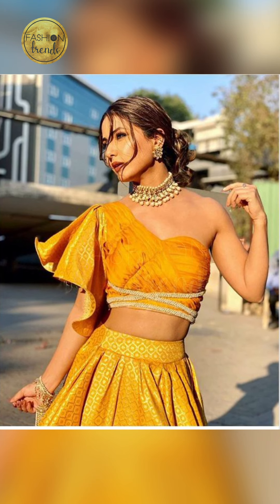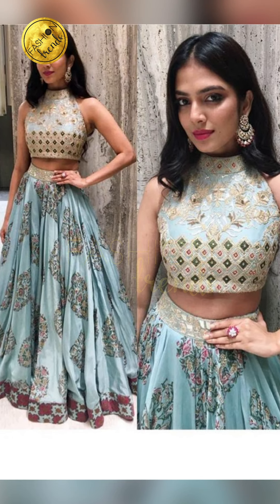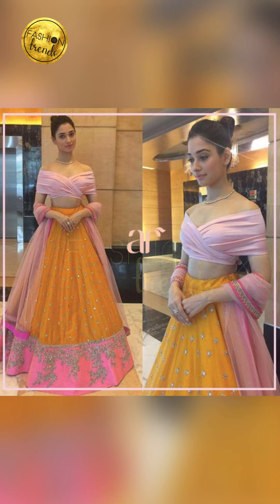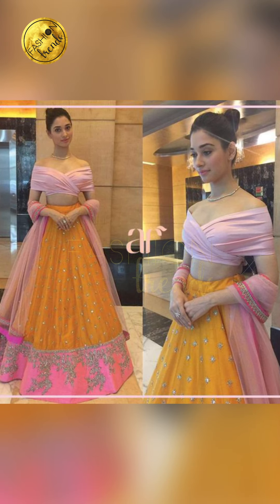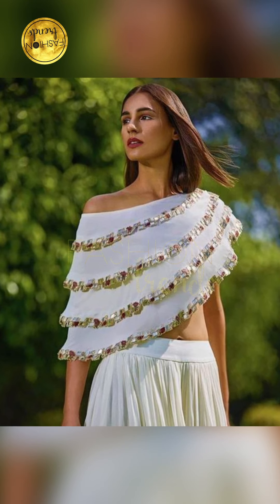I'm also going to be giving you a tip — a tip for the day, and a tip for the beautiful way. Once when you wear an elegant blouse or carry a purse with you, it's really elegant and beautiful.